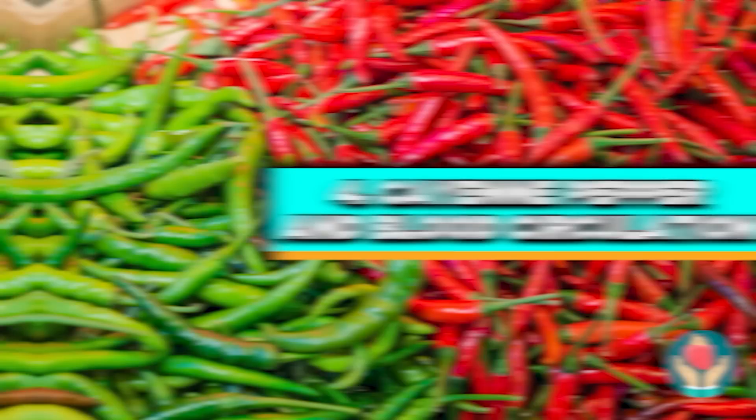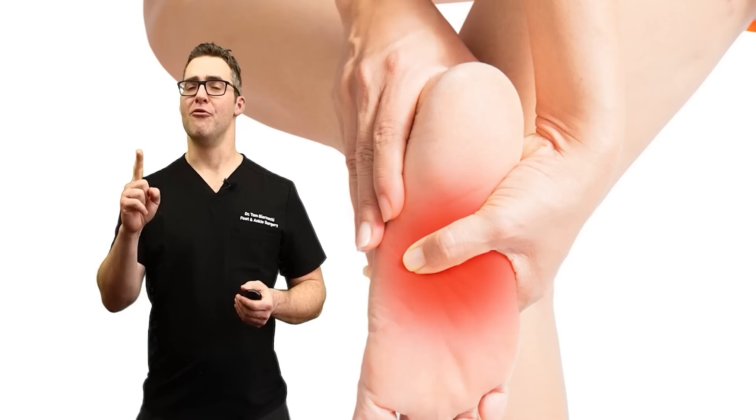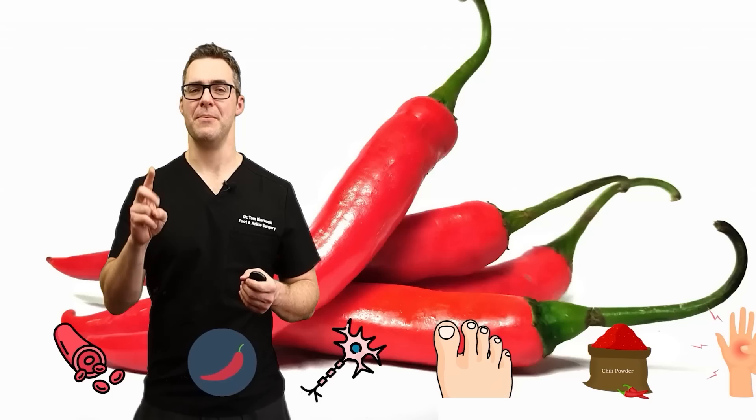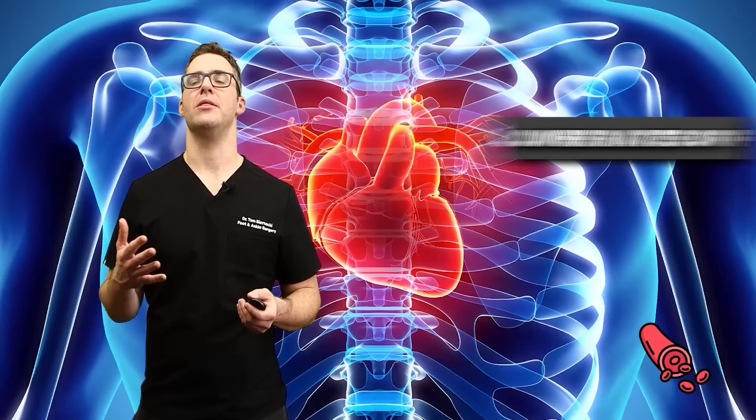Number four: cayenne pepper and blood circulation. Spices have been known for opening up blood vessels, and capsaicin is a very important one. For peripheral neuropathy patients, you can put chili powder or capsaicin on your toes — they hyperactivate your nerves, and then your brain signals to shut off the nerve function, which can make peripheral neuropathy symptoms better. Capsaicin and cayenne pepper may dilate blood vessels, improving circulation and reducing pain sensation. Regular consumption of spicy foods like cayenne pepper has been associated with lower rates of cardiovascular disease.